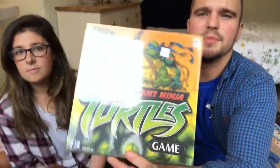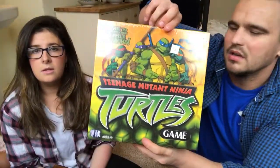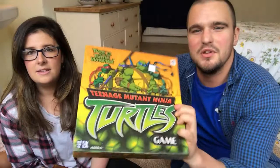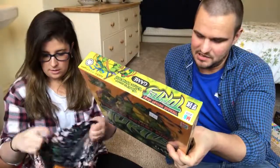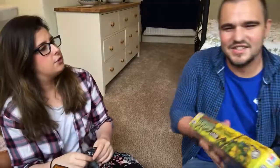A nice easy one for Amazon FBA — Teenage Mutant Turtles board game, brand new and sealed, only two pounds. It doesn't go for much right now, but with the new long-term storage fees on Amazon I think we'll hold onto this and send it in September or October, aiming for twenty pounds plus. It's from originally 2003 and the rank is around a hundred thousand.